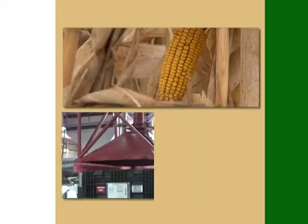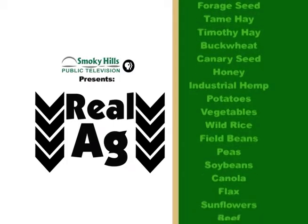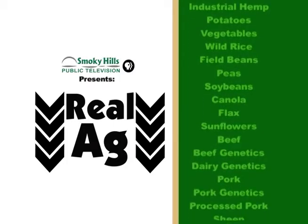From plant to plant and from pasture to plate, Kyle Bauer and the Real Ag crew find the facts to help you sort the truth and help you understand Real Ag. Now here's your host, Kyle Bauer. Hi, I'm Kyle Bauer and welcome to this episode of Real Ag. Today we're going to be talking about corn.